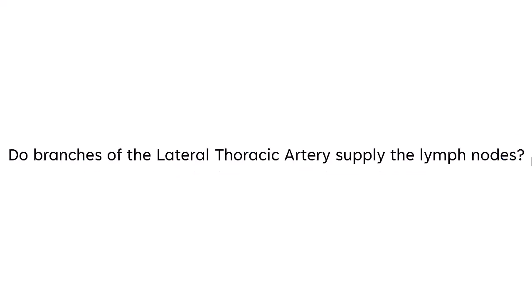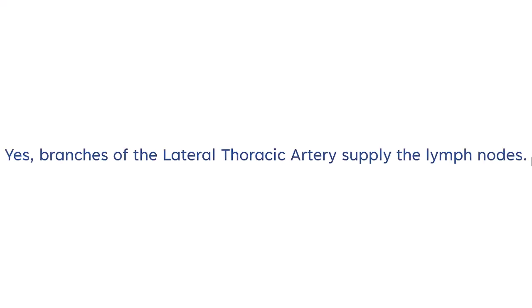Do branches of the lateral thoracic artery supply the lymph nodes? Yes, branches of the lateral thoracic artery supply the lymph nodes.